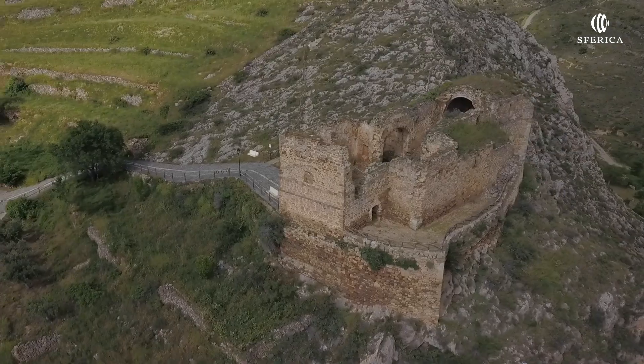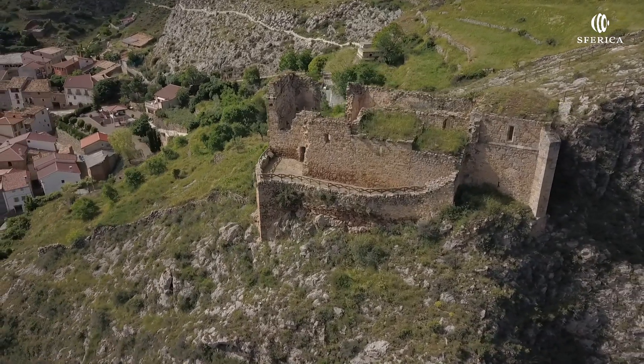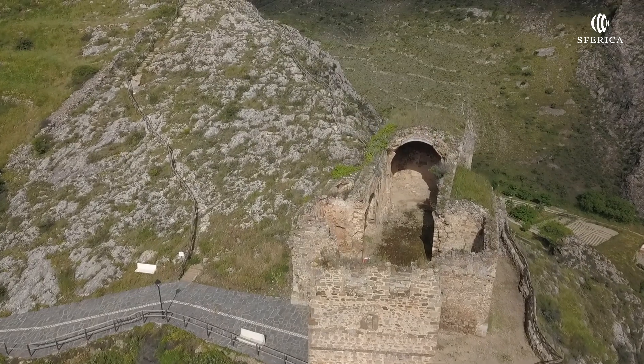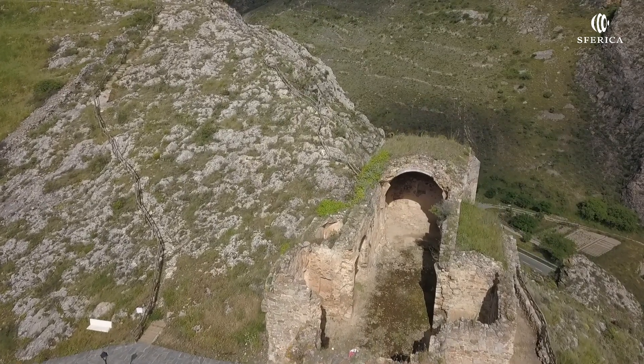La iglesia fortificada es de reducidas dimensiones, de una nave con dos capillas a cada lado y torre sobre el tramo de los pies. Aún conserva una bóveda gótica y muros bajomedievales.